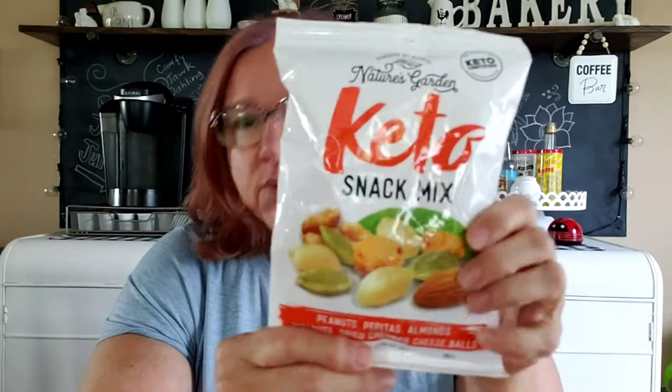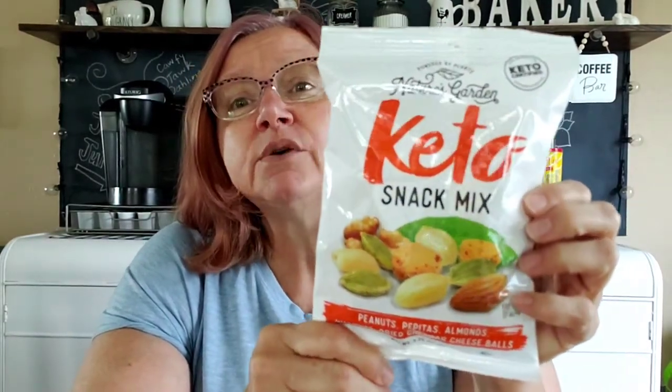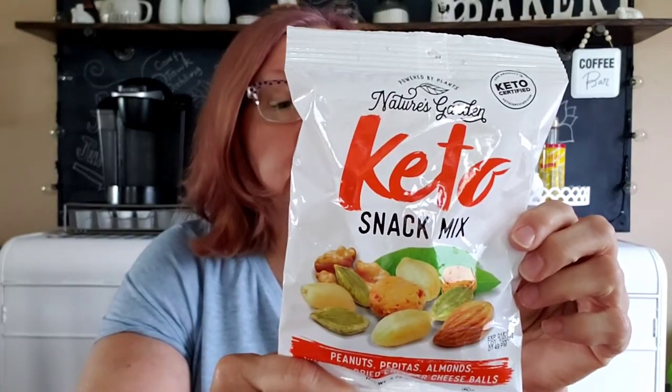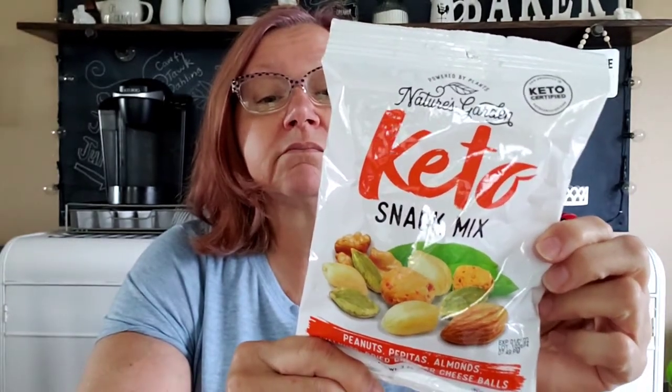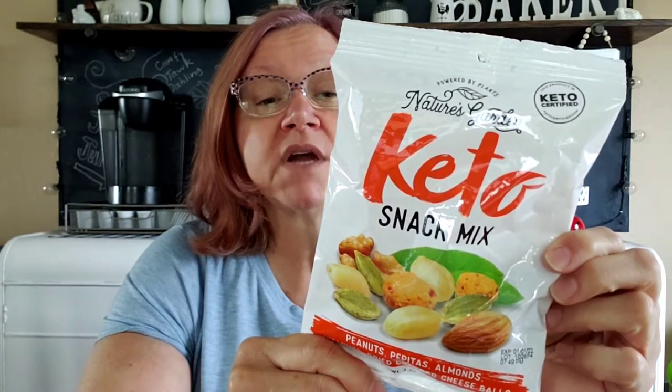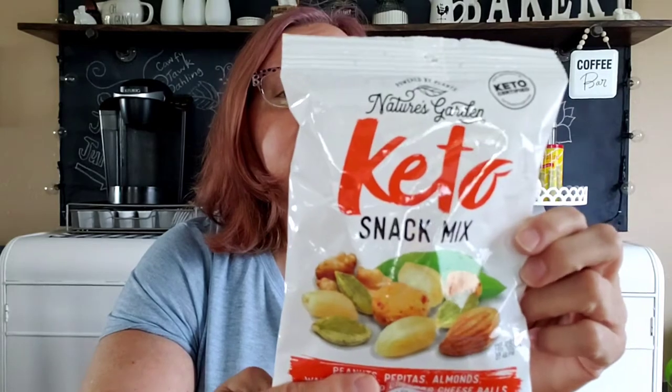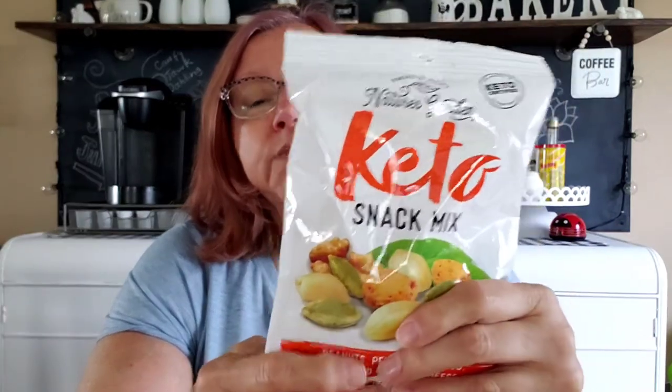This next product I saw in a big bag at Costco, bought some, and then found them at Dollar Tree in a smaller bag. It's a three-serving-size pouch of Keto snack mix. Products of Canada, China, Greece, Romania, and USA. It has peanuts, pepitas, almonds, walnuts, dried cheddar cheese, milk, cheese, culture, salt, and annatto for color. It's a keto-friendly snack I eat, and I thought having a small bag to take with me would be handy. Always good to have something on hand when you're trying to diet.